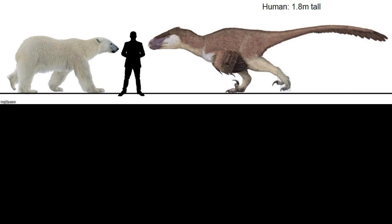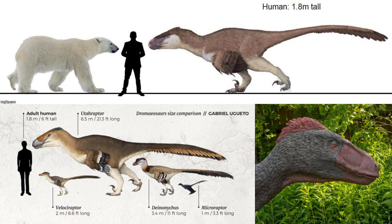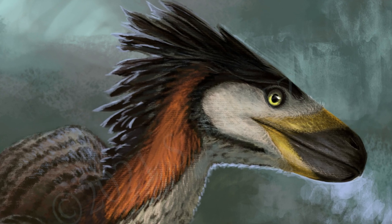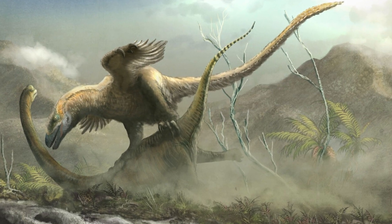Standing about six feet tall at the hip, 23 feet long, and weighing up to 1,500 pounds, Utahraptor was a true giant among dromaeosaurs. It was significantly larger and more heavily built than its relatives like the Deinonychus and Onycoraptor. Its sheer size made it a top predator in its ecosystem, capable of taking down large herbivores with ease.